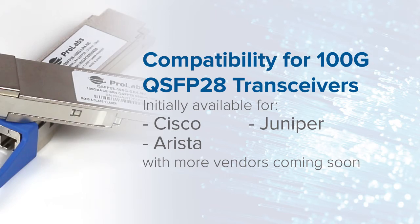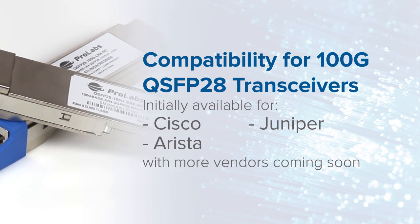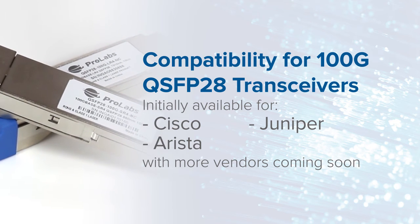Prolabs are experts in optical connectivity and compatibility, which means we can enable our QSFP28 range to be used in some leading tier 1 vendors such as Cisco, Juniper, Arista, and many more.